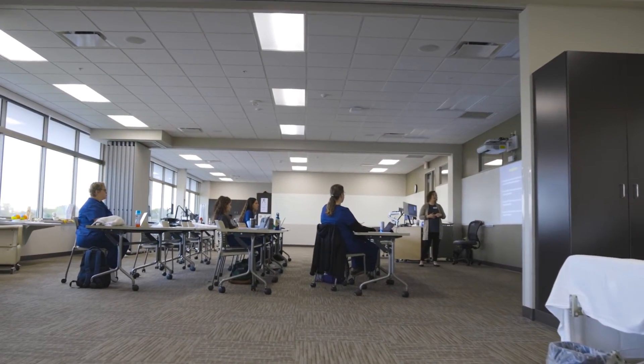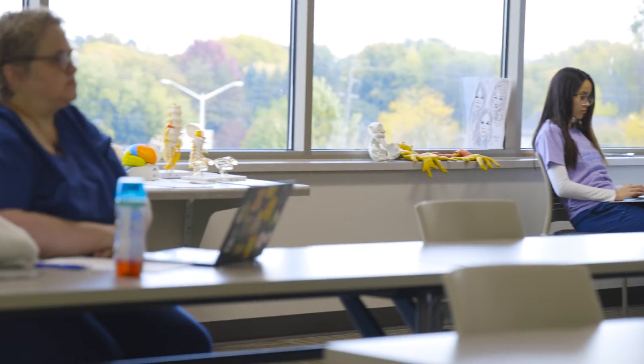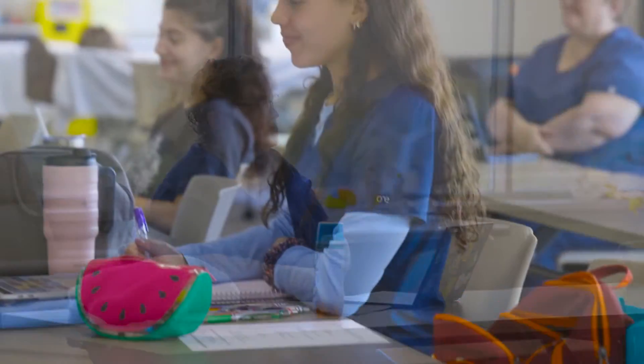The neurodiagnostic program here at Fox Valley Tech was started because there wasn't actually a school to train neurotechs in the state of Wisconsin. The last school that had trained techs was closed about 13 years prior, and that was down in La Crosse. There really was an employer need to have educated, qualified neurotechs that could come and work right at the hospitals and clinics.